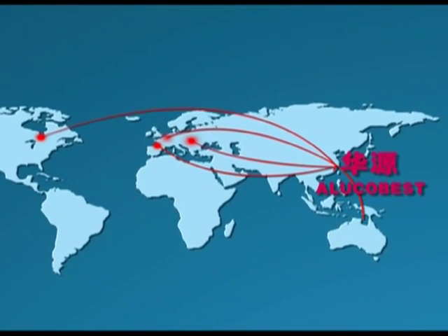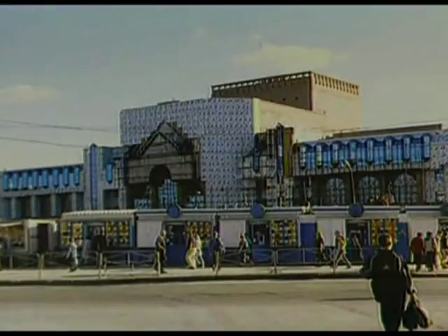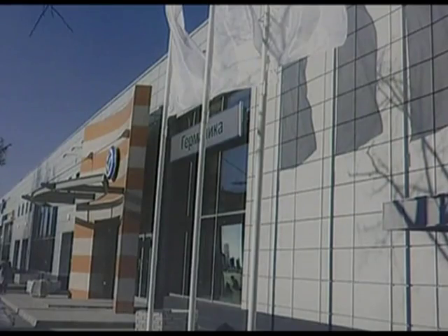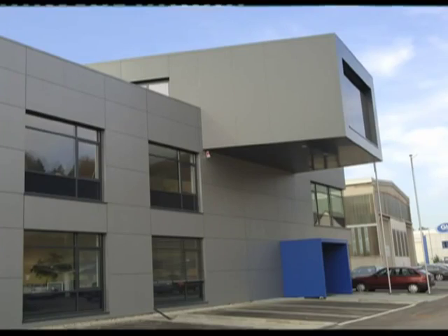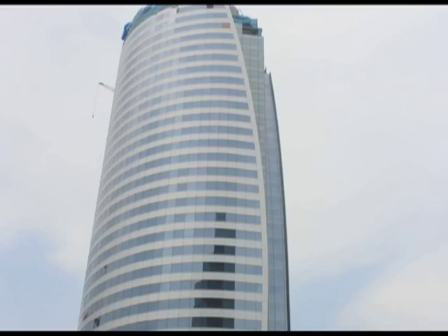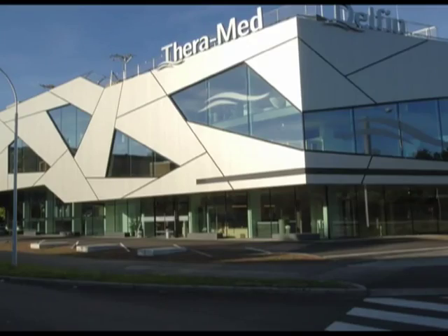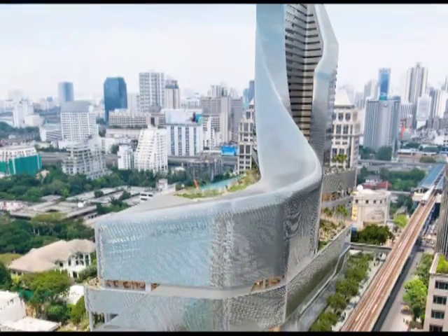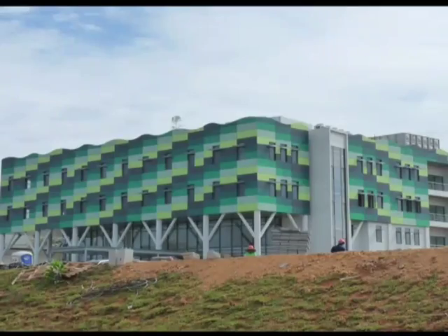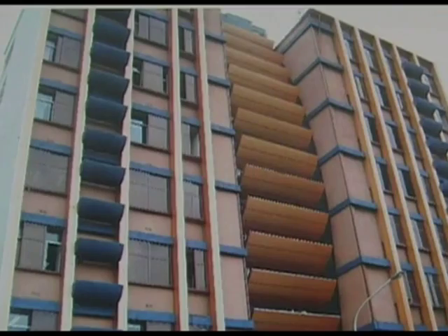We have set up a service network and have agents in 80 countries. Our panels are widely used in countries such as United States, United Kingdom, France, Germany, Spain, Italy, Austria, Canada, Denmark, Sweden, Japan, Mexico, Brazil, Philippines, Saudi Arabia, Australia, New Zealand, Indonesia, Thailand, Algeria, and Sri Lanka. Our annual export amount exceeds 50 million US dollars, which is top one in this industry.